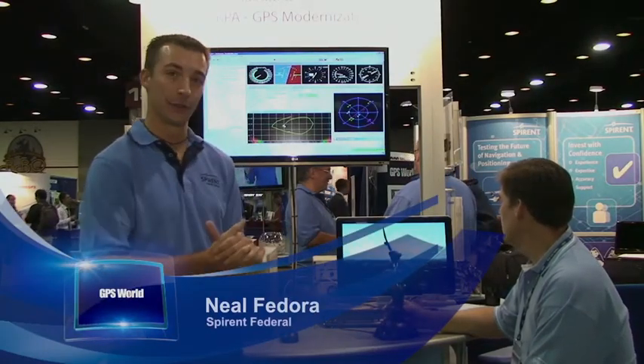Hi, my name is Neil Fedora, and I'm here with Spirin Federal Systems and Spirin Communications. We have our latest technologies that we're showing here at ION GNSS in lovely Nashville, Tennessee.